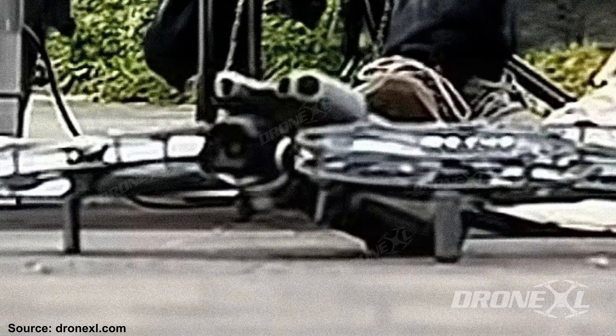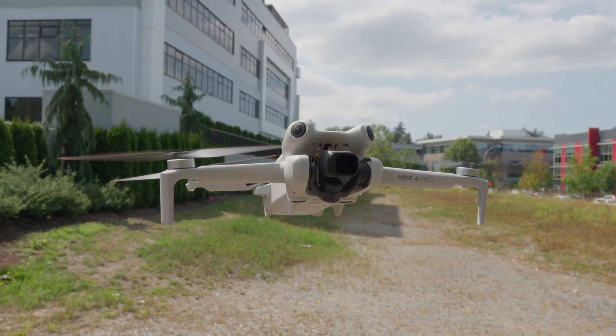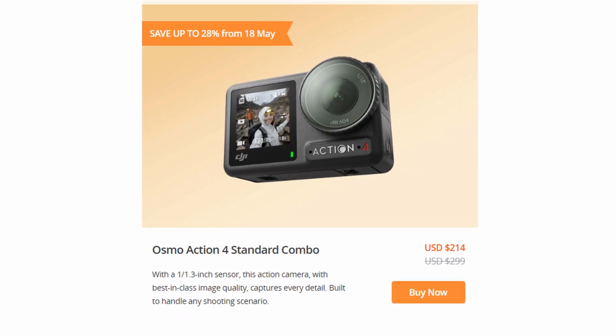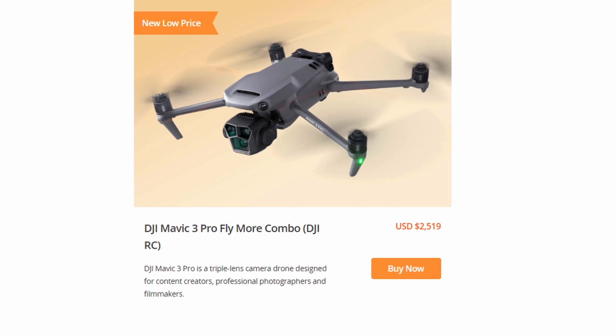As summer approaches, DJI is offering some great deals on drones, making this the perfect time to upgrade if you are in the market for a new aircraft. We've talked about the rumored Mini 5 on this channel, but don't forget the Mini 4 is still an excellent aircraft, especially if you pick it up on sale. The Mini 4K is also available at up to 15% off, and you can grab the Action 4 Pro at 28% off, just in case you wanted to record some behind the scenes footage of your flights. The Mavic 3 Pro has had a price drop down to $2,519. Remember, just because the Mavic 4 came out doesn't mean you have to buy it. This sale ends on May 31st, but most items will probably be on sale intermittently throughout the year as DJI needs to clear out some of their old stock.